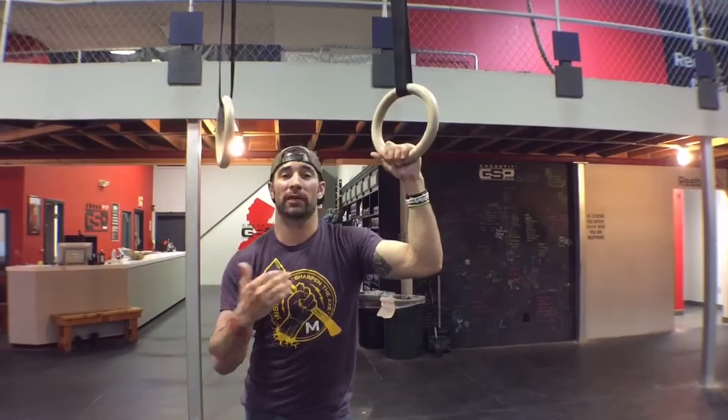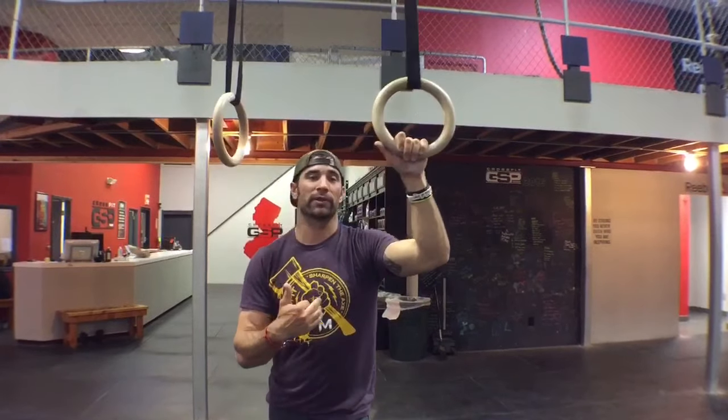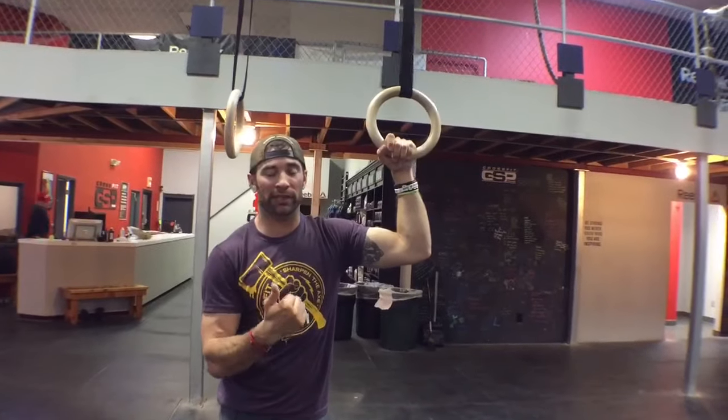As kipping muscle-ups have taken the place of all muscle-ups, this is the first time we're going to see strict movements — strict muscle-ups — in CrossFit Regionals. So now all of a sudden everybody's running out trying to relearn how to do those strict muscle-ups. The first thing we're going to do is revisit getting a false grip, which will put us well on our way, especially for those regional competitors.